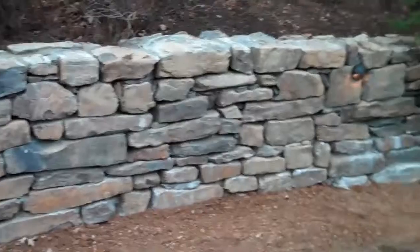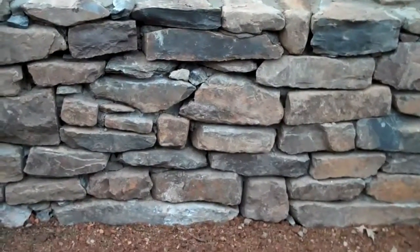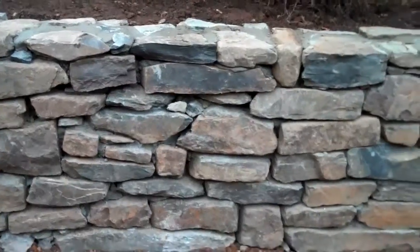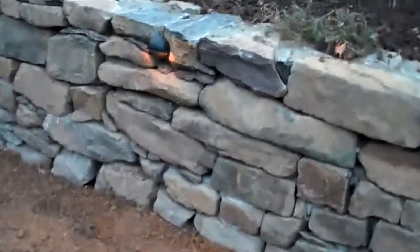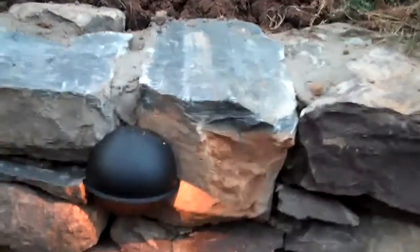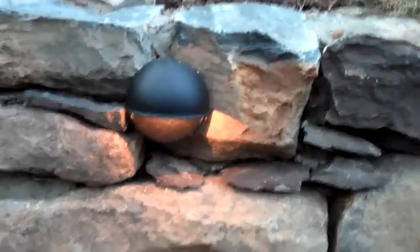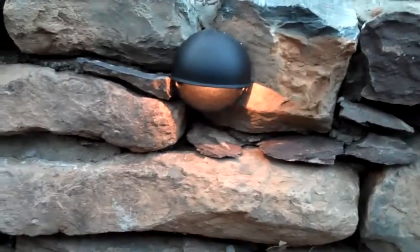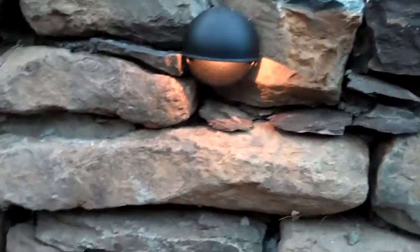Look how great this wall looks. Look at the different sizes and the different colors of the stone — just a really dramatic effect when you walk out the back door and see a wall like this. The retaining wall low voltage lights are in and are working, which is going to give this wall a dramatic effect at night too. When the homeowner walks outside at night they're going to see the wall and just see how great it looks.